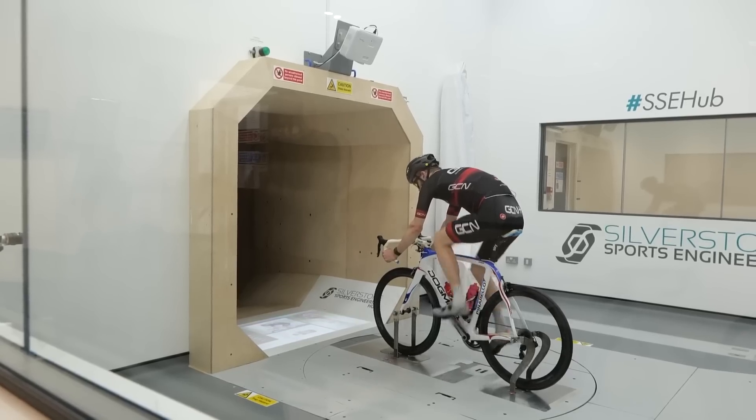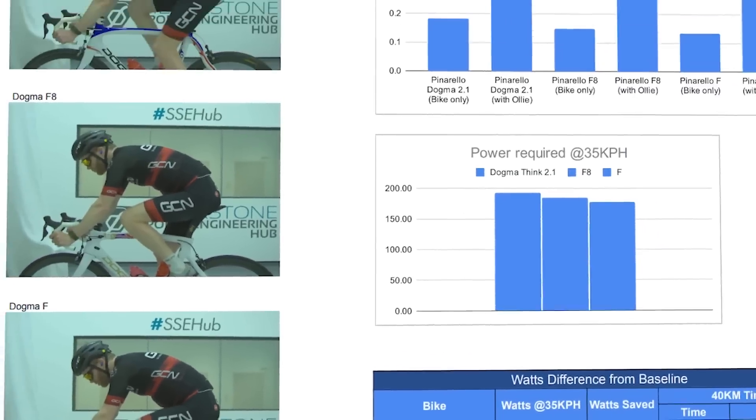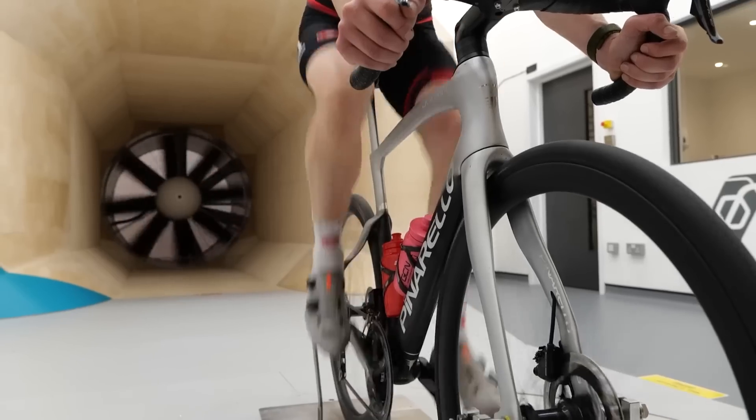How wind tunnels are utilized will vary between different industries, but there's always the same end goal of optimizing aerodynamics to give a competitive advantage. In the cycling world, wind tunnels are used to test various bike designs, rider positions, clothing designs, and different equipment configurations, each with the end goal of improving aerodynamics. This means a cyclist can travel faster at a given power output, or less power is required to ride at a certain speed.